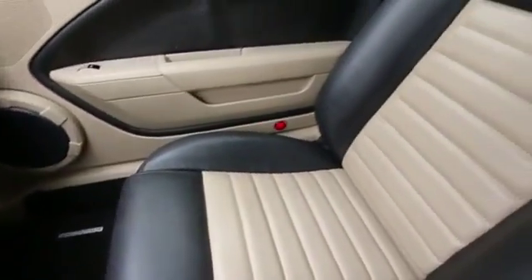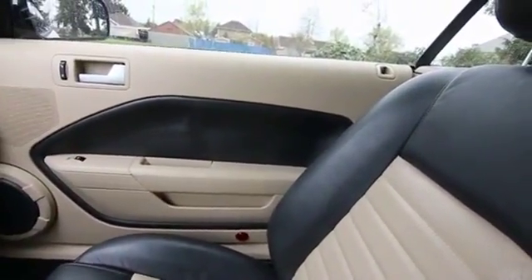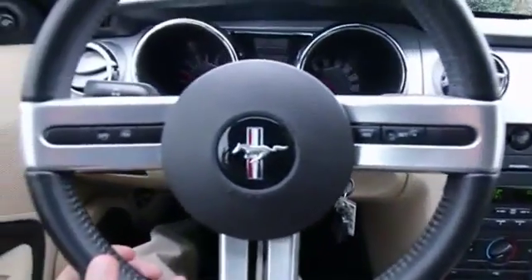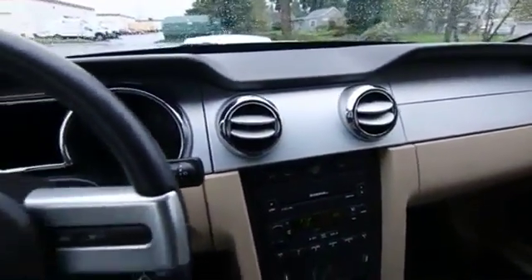You get this lovely two-tone leather interior, and those two-tone inserts in the doors — that's unique to the California Special. The leather is obviously in great shape. This one has power and heated seats, a beautiful leather-wrapped steering wheel, lovely alloy trim on the dash, and an automatic dimming mirror with integrated compass.